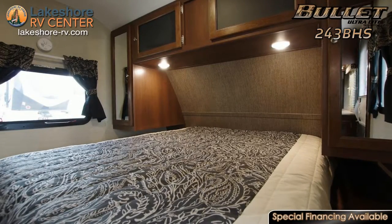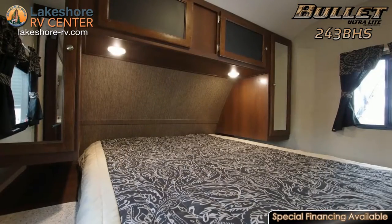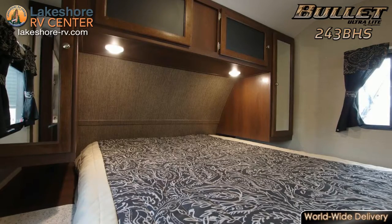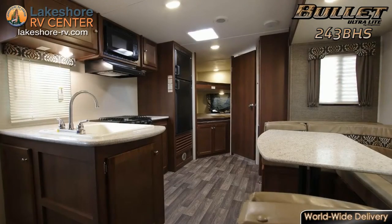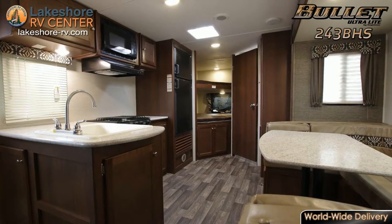After a full day of fun activities, sprawl out on the cozy queen-size bed with individual reading lights built in above and relax with a good book. Sliding pocket doors help to separate the bedroom from the rest of the unit to provide a peaceful and private night's rest.